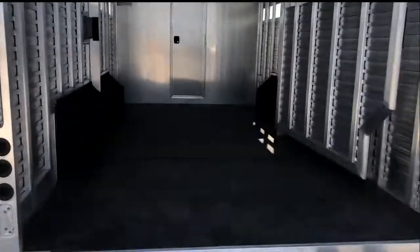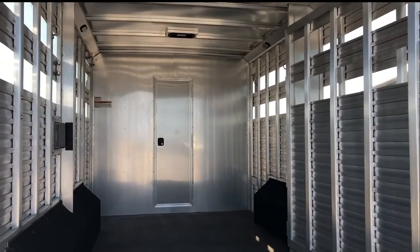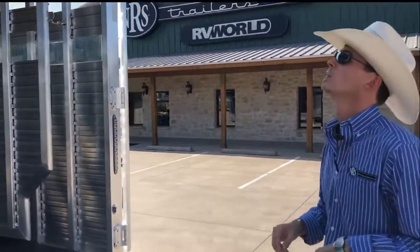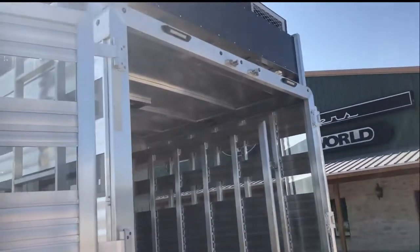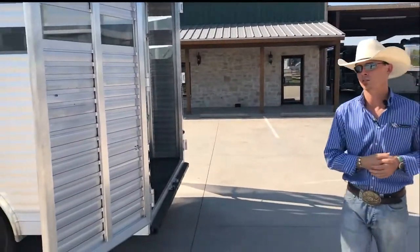Rubber matted here in your livestock area. This is a 16-foot, so you've got two 8-foot box stalls. Pop-up roof vents above each stall, as well as your access door to your mid-tack and your skateboard. This unit does have a hay rack and it is pre-wired for a generator. You're going to have your platform and your box up top for your gen, as well as your gen set wired into the LQ.